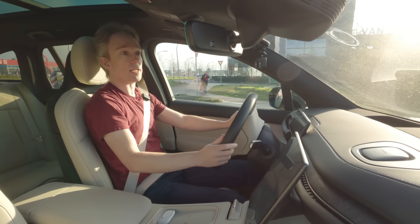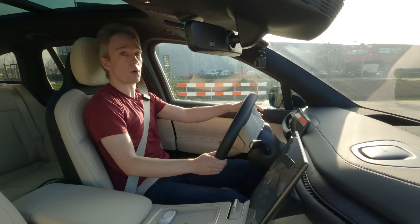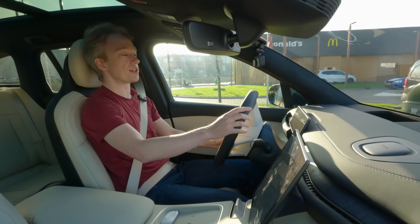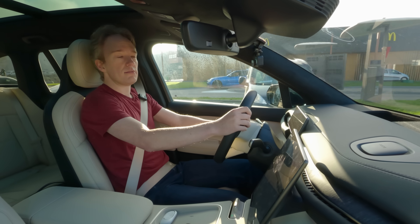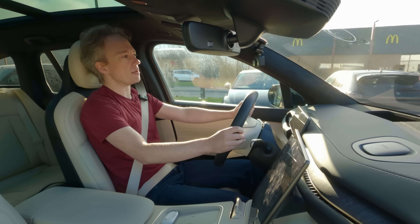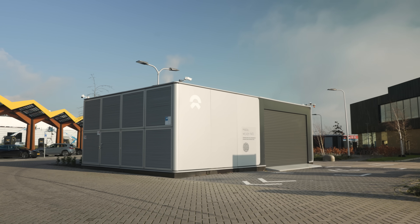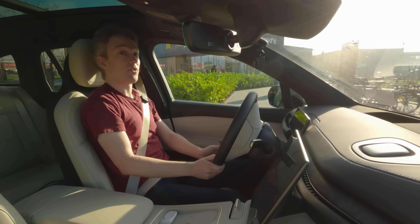So when I first heard there was a car company building automated battery swap stations, where robots will switch out your car battery in just a few minutes while you stay in the car, I assumed it'd be a weird prototype, some pie-in-the-sky technology from a university that would never become practical. But that is a battery swap station, right there, open to the public. So let's see if it works.